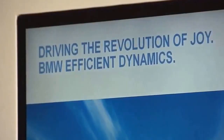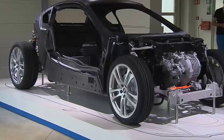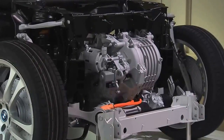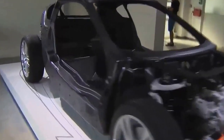The electric motor has two automatic levels on the front axle with 131 horsepower, as well as a three-cylinder turbo with 1.5-liter cubic capacity and 231 horsepower on the rear axle for propulsion. Altogether, that's 362 horsepower driving the i8.